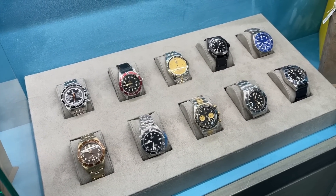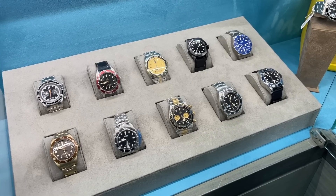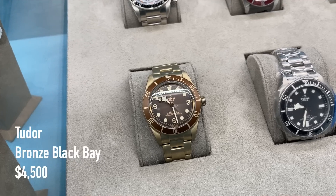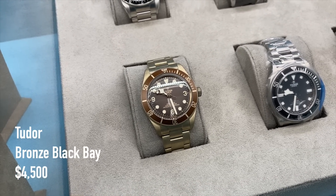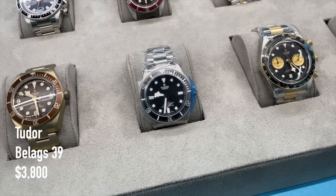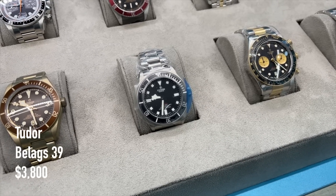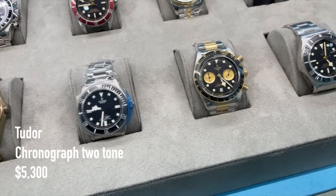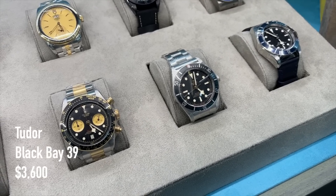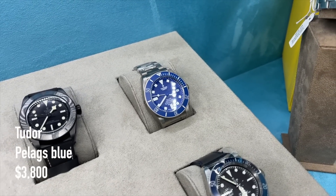The Tudor watches we can find over here — a Bronze Black Bay for 4,500 US dollars, a Black Pelagos for 3,800 US dollars (I think this is the recent release, so also this one is now trading below retail), a two-tone chronograph for 5,300 US dollars, a Black Bay 39 for 3,600 US dollars, and the Blue Pelagos for 3,800 US dollars.